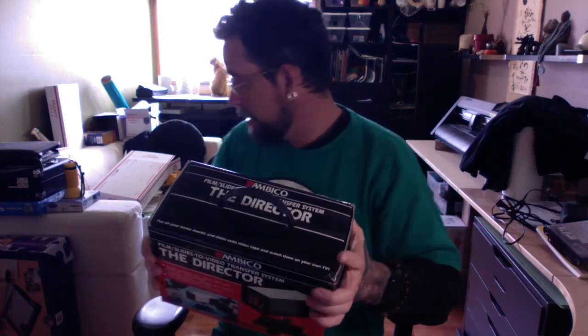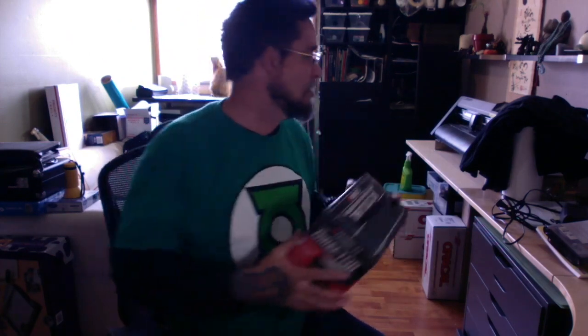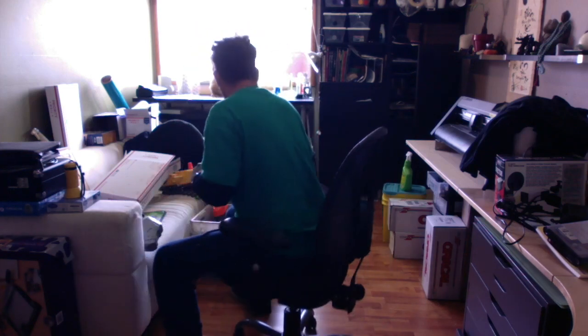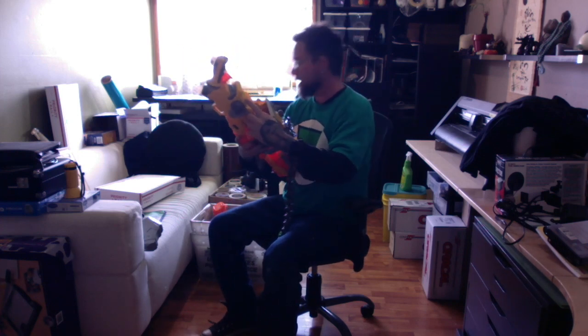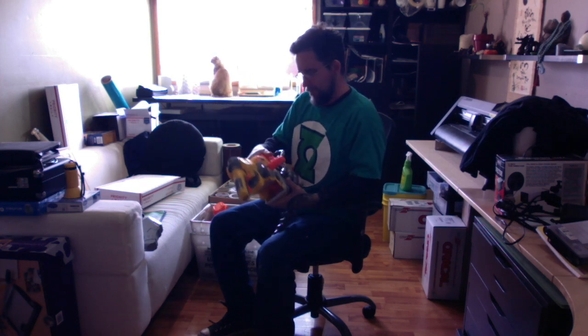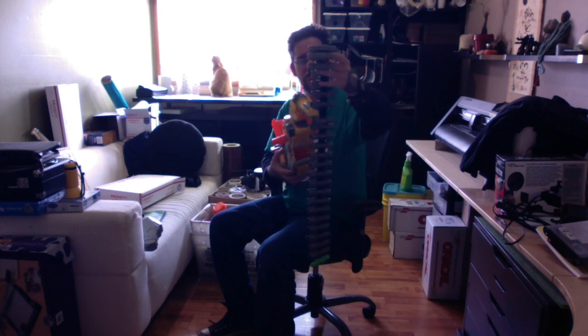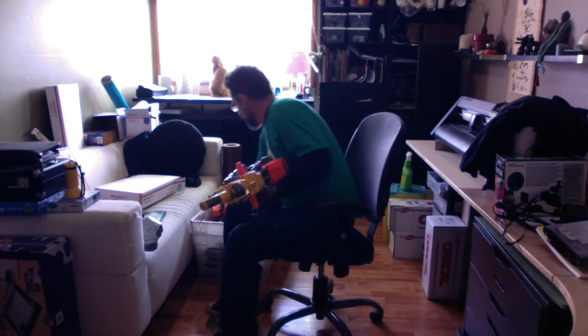I also got another Nerf Vulcan today, paid two bucks for it. It's missing the battery compartment tray - I have the cover but not the tray - and it's missing one or two bullet slots. I'm hoping my buddy Deborah will have a replacement tray. I should still get 20 to 30 bucks for it.